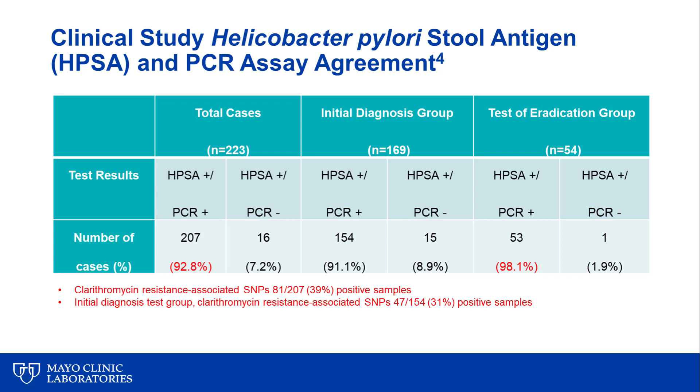We also looked at clarithromycin resistance-associated SNPs. Among the 207 PCR-positive cases in the full cohort of 223, 81 — or 39% — harbored SNPs associated with clarithromycin resistance. Focusing just on the initial diagnosis group, 154 specimens were PCR positive, and 47 harbored clarithromycin resistance-associated SNPs, for a 31% rate of predicted clarithromycin resistance at initial diagnosis in this Mayo Clinic population. This gives us an important estimate of clarithromycin resistance rates in patients first being tested for H. pylori at Mayo Clinic.